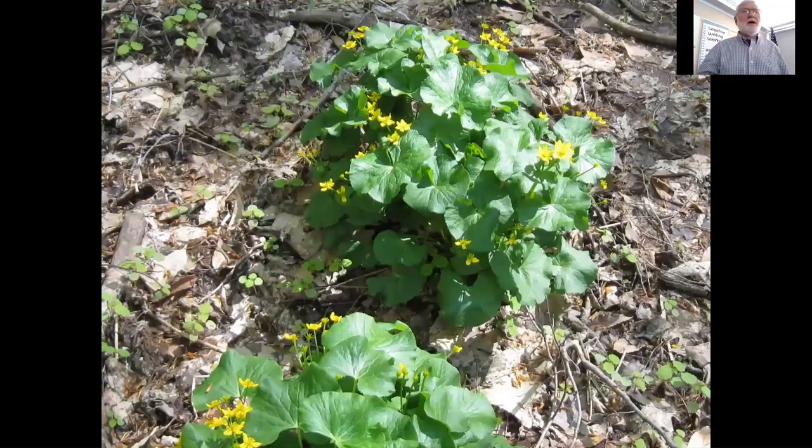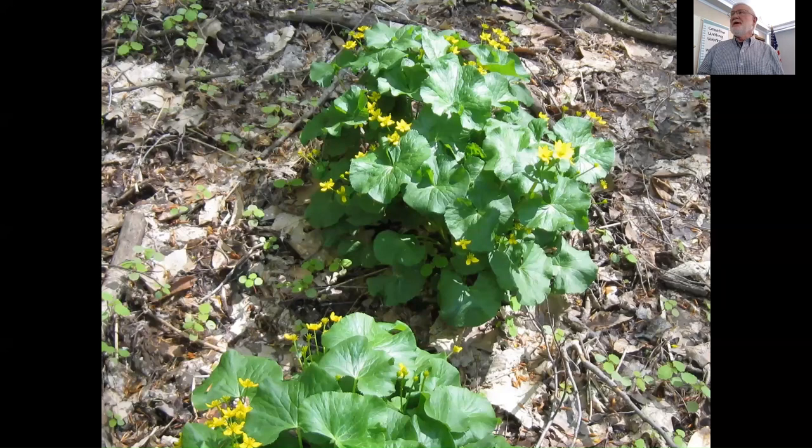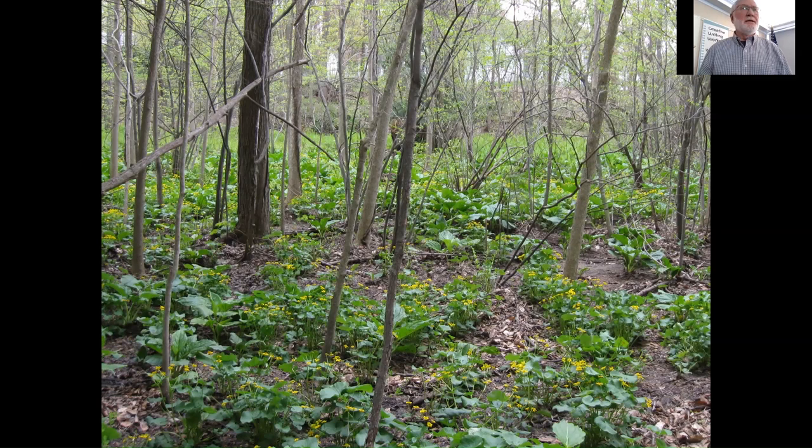If you take the spathe apart and smell your hands, you know why it's called skunk cabbage. It has a really bad smell. Why? Well, if you're going to flower when there's snow on the ground, maybe you need something to attract insects to help pollinate your flowers. It's mostly in wetland areas and is our first spring wildflower. Another wetland species is marsh marigold — very showy, quite tall, a couple of feet, with yellow flowers. It's actually in the buttercup family.